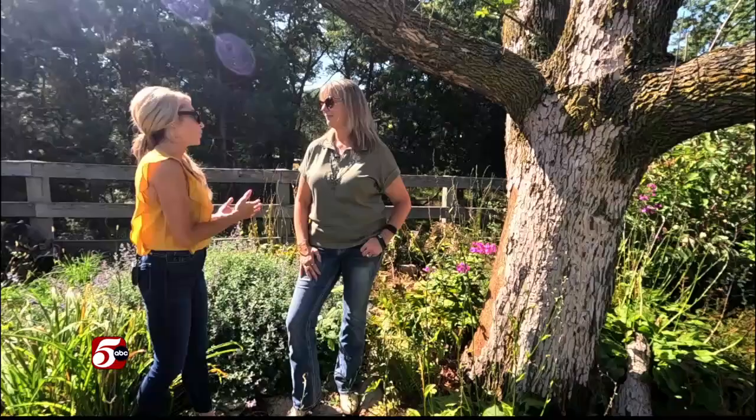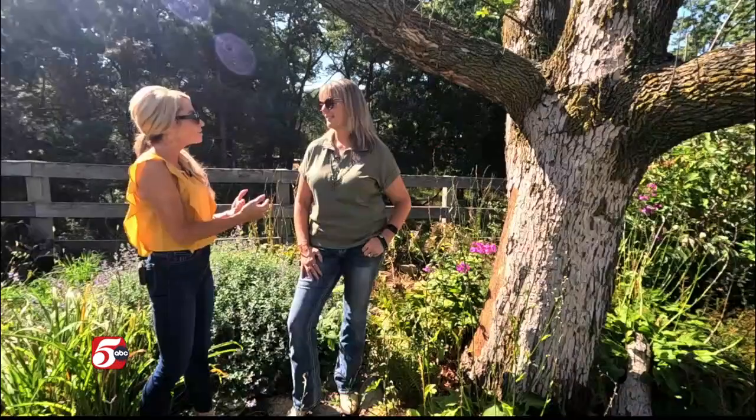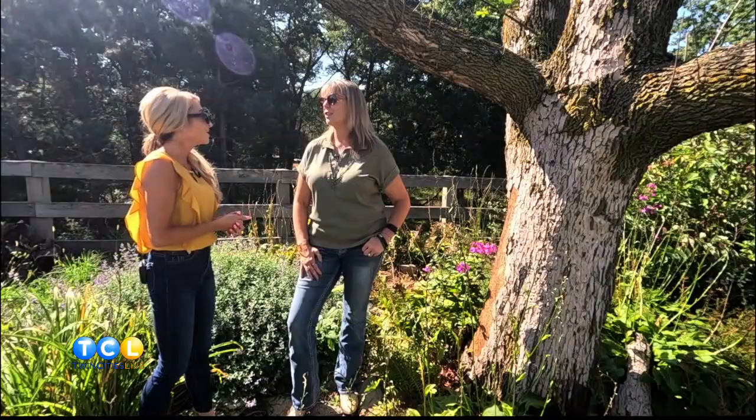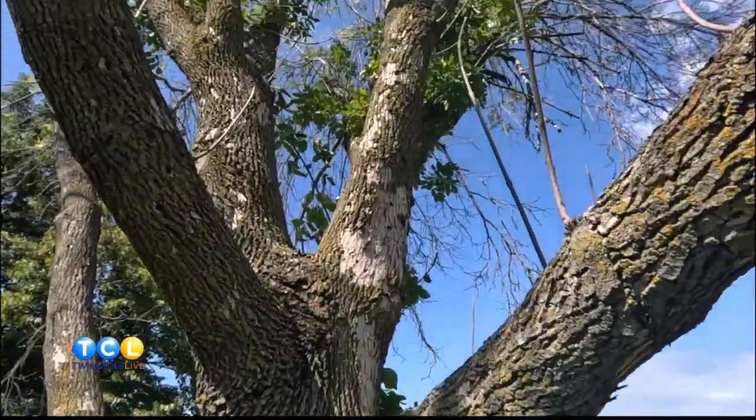Let's talk about the emerald ash borer. This invasive insect is responsible for killing millions of ash trees, but how big of a problem is it here in Minnesota? It's a huge problem. Once you've seen this tree, you'll notice when you're driving around your neighborhood how many trees look white or have blonding on them. We've lost tens of thousands of trees here in Minnesota.